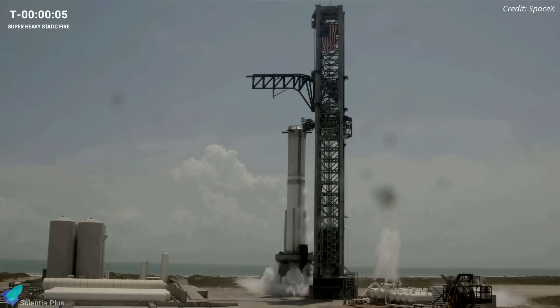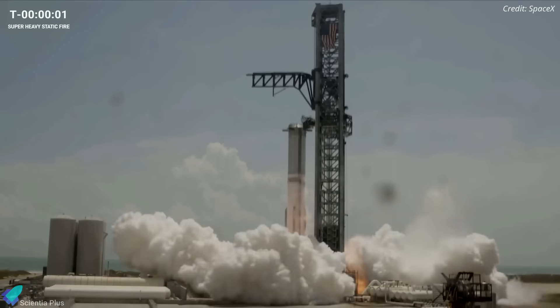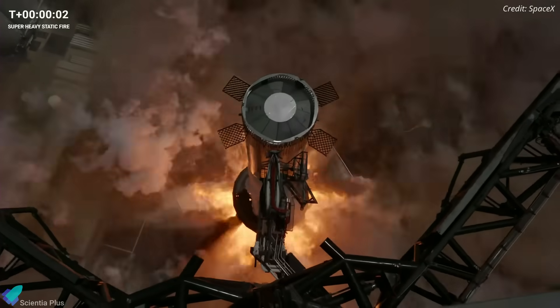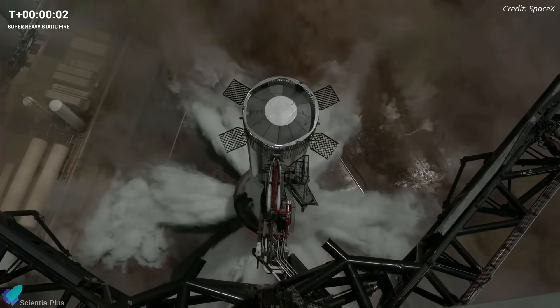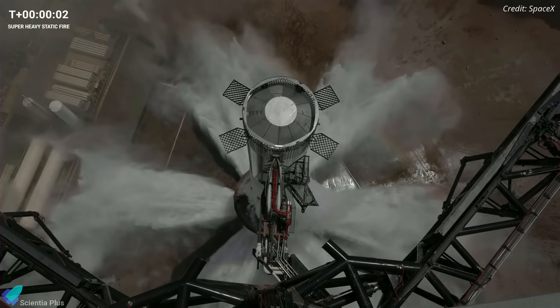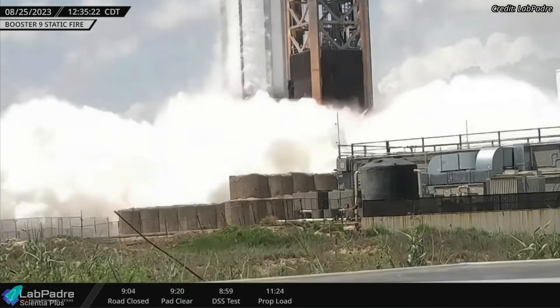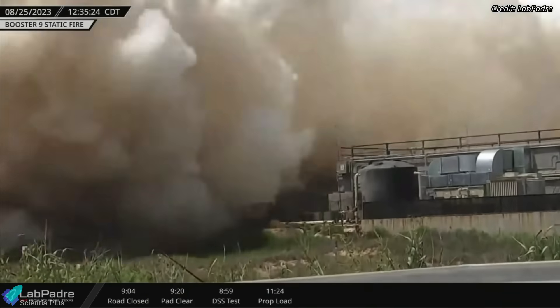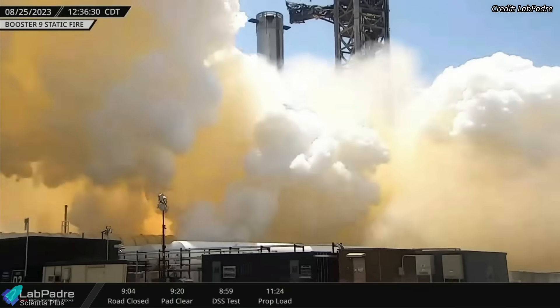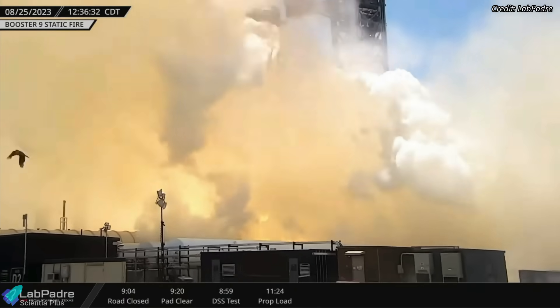Booster 9 conducted a static test firing of the Raptor engines with the water deluge in use on Friday, August 25th. Similar to the first static fire on August 6th, the second test focused on firing all 33 engines with a stress test of the water deluge system, as well as the reworked launch mount itself. The successful firing of all 33 engines for full test duration confirms that SpaceX had fixed all engine and ground support system issues that occurred during the first test earlier this month.